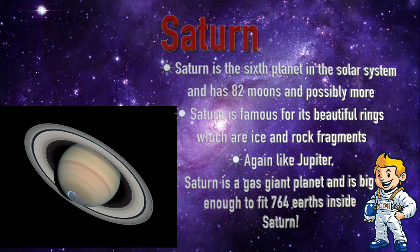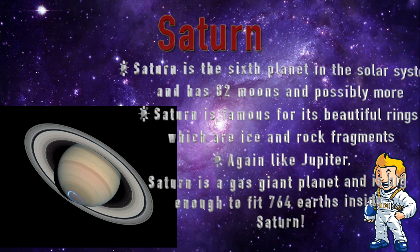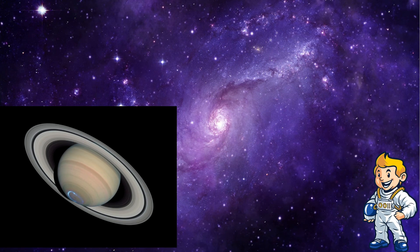Saturn is the sixth planet in the solar system and has 82 moons, and possibly more. Saturn is famous for its beautiful rings, which are ice and rock fragments. Like Jupiter, Saturn is a gas planet and is big enough to fit 764 Earths inside it.